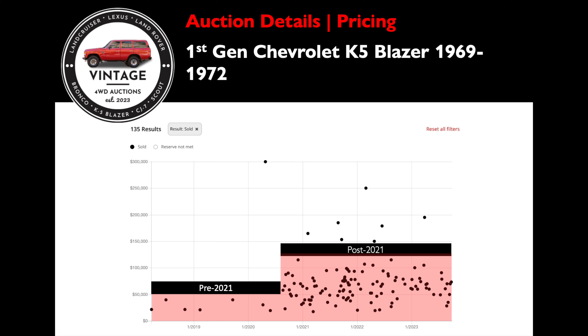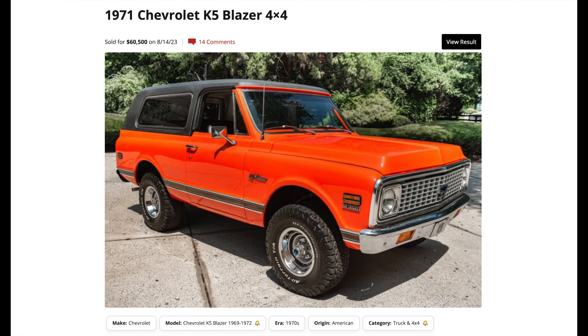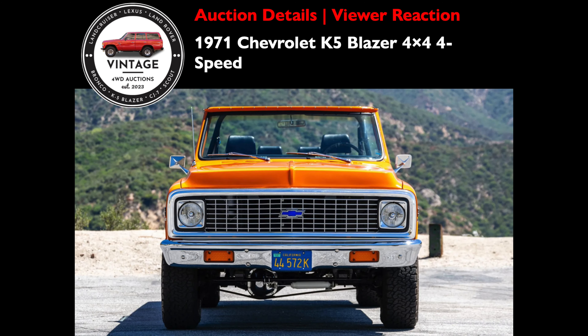Pricing for the K5 has really taken off in the past two years. If you could take your time-traveling machine back to 2020, you could pick one up for under $50,000. In the current market, you're going to pay $50,000 to $100,000 for a high-quality stock first-gen K5, and even more for a highly modified example like the Ring Brothers builds. Narrowing down to 1971 models only, we have 24 comparison vehicles. A beautiful restored orange 71 sold for $60,500 in August 2023, and a restored ochre example sold for $70,000 in April 2023. I'd say pricing for this one is in line with comparable K5s.